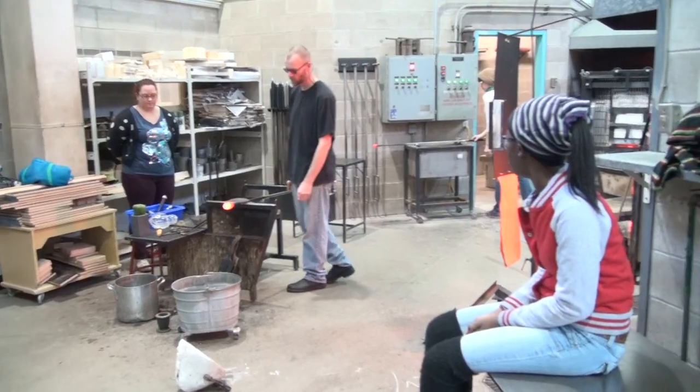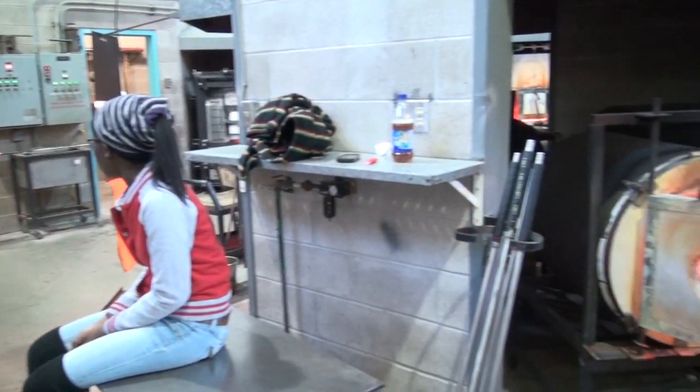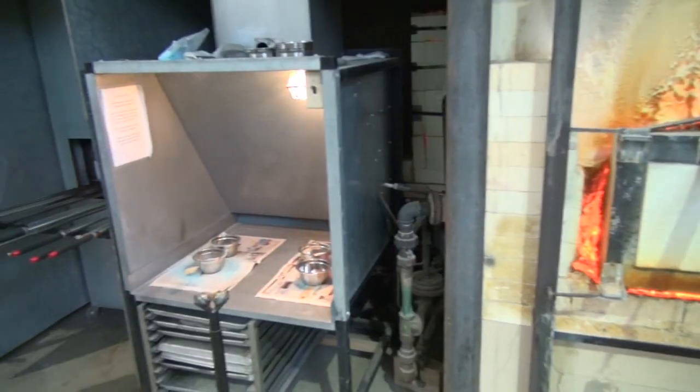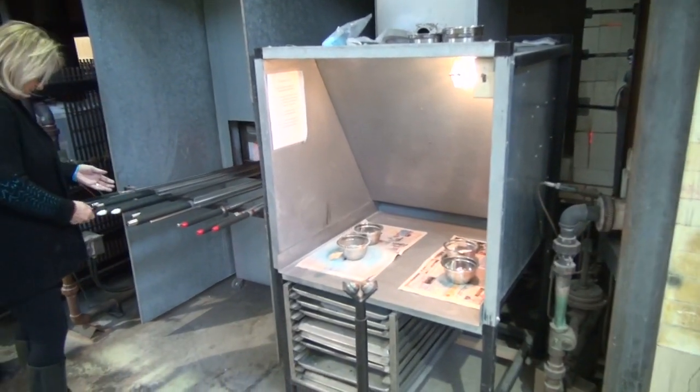The projects, in whatever state they happen to be in, will be mounted in the Sheridan Gallery for an exhibition. And then we'll be making selections from those pieces, with another exhibition opportunity in conjunction with Design Week downtown in Toronto at Design Republic.